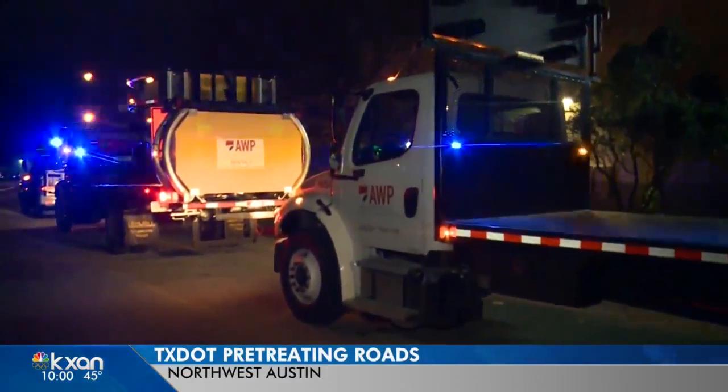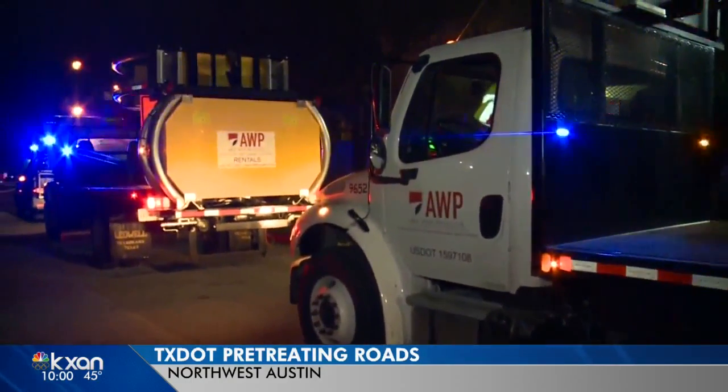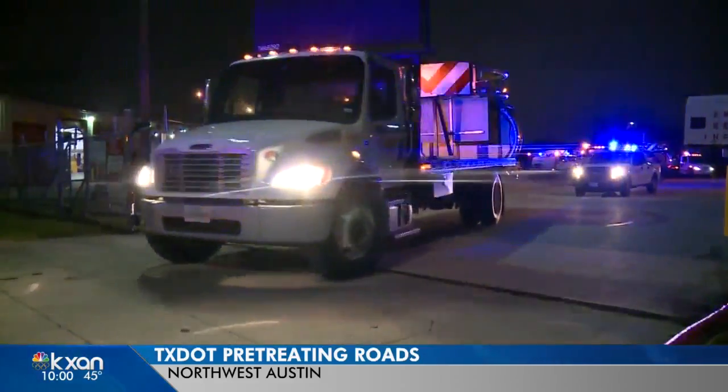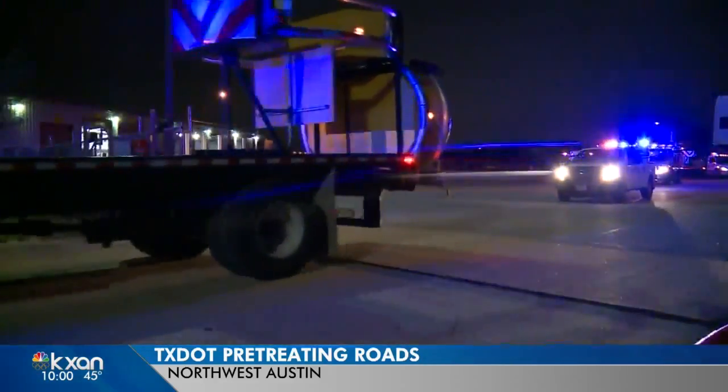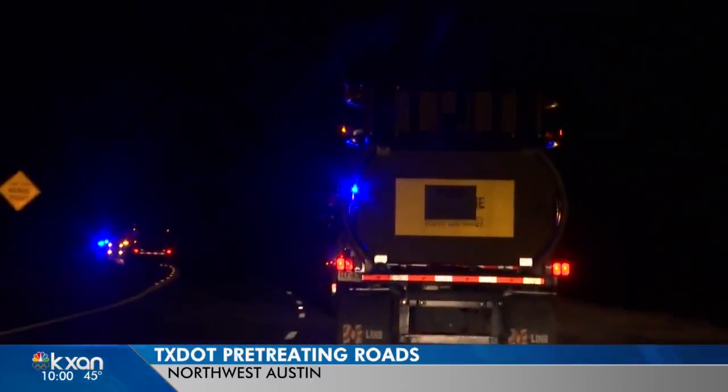Inside is a salt solution that, once it hits the pavement, it dries. It is supposed to stop that ice from sticking to the road. You might be thinking, why are they doing this so early? These trucks take up about two lanes on the highway, and they don't want them to be out on the roads during this busy holiday weekend.